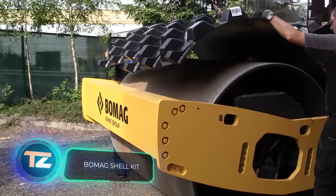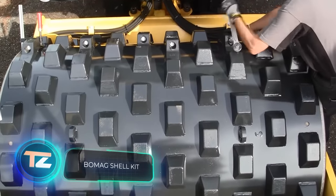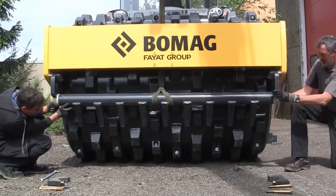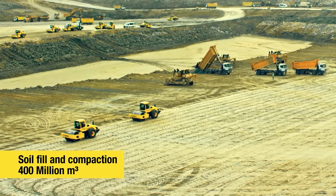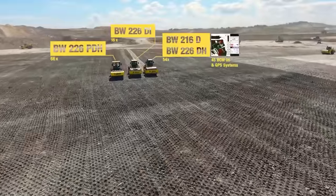Bomag, known for its rollers, brings an interesting upgrade called the Shell Kit. This enhancement is tailor-made for their rollers, converting them into soil compactors. With straightforward manipulations, the smooth rollers become a toothy tool, making it a versatile dual-purpose machine.